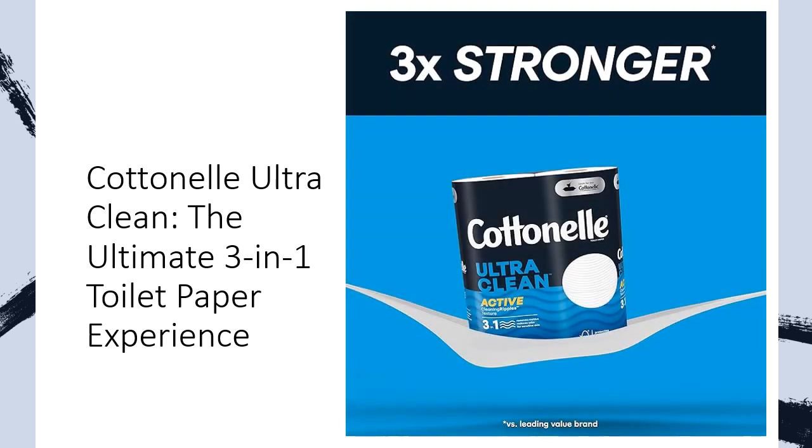Go beyond just toilet paper. Pair Cotonel with flushable wet wipes for an extra level of cleanliness and freshness that lasts. Conveniently order online for delivery straight to your door or pickup curbside, ensuring you're always stocked up on bathroom essentials.